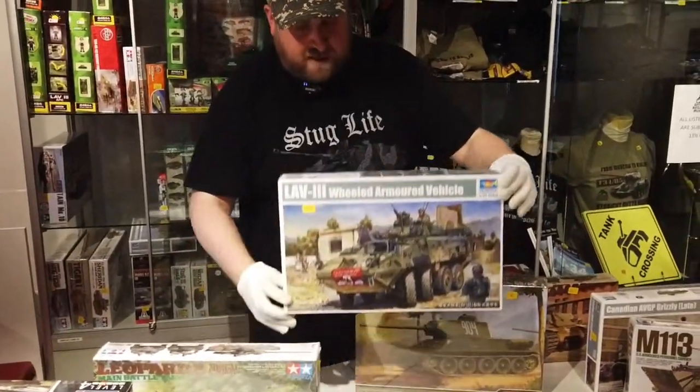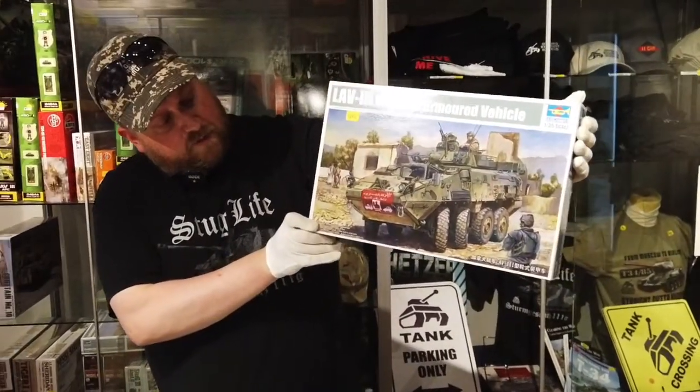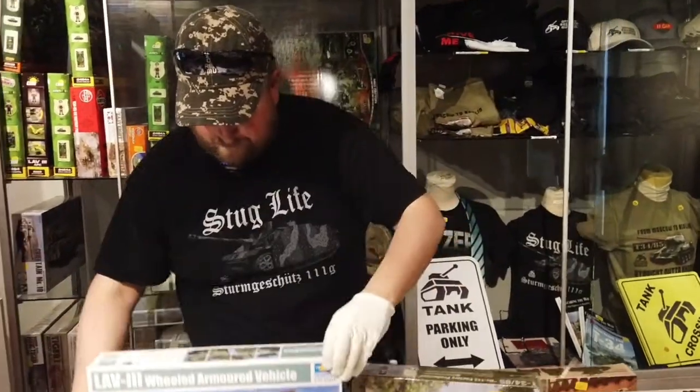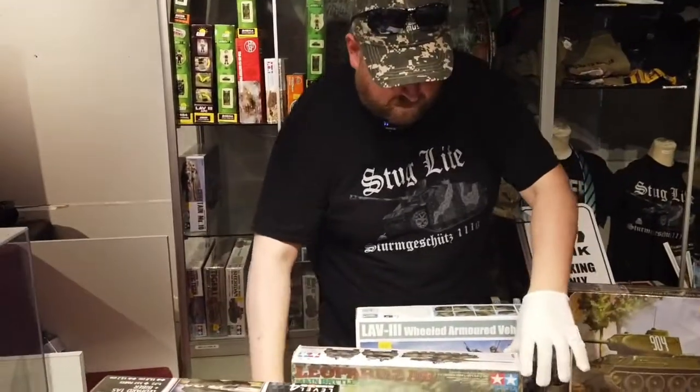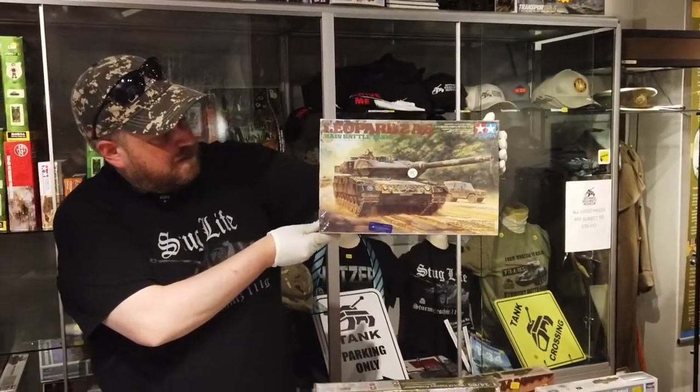We've also got the LAV-3, Trumpeter brand, based on the Armored Personnel Carrier. And we've got the Tamiya Leopard 2A6 main battle tank model.